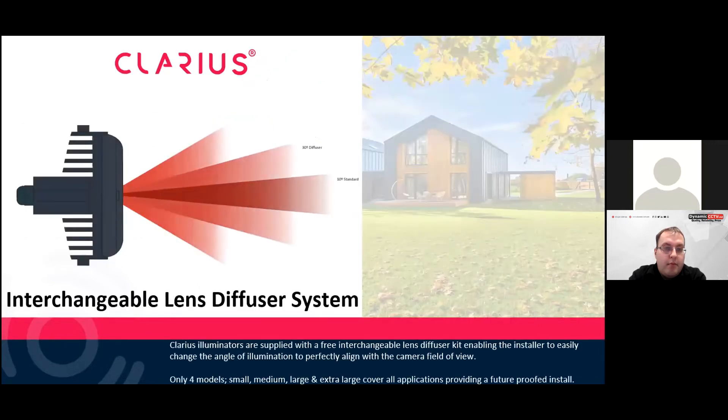These are the interchangeable diffusers which can match the field of view. Standard in the box, you've got 10, 30, 60, and 95 degrees. You could use a 10 degree diffuser for long range, or the 95 degree for short distance but wide angle.